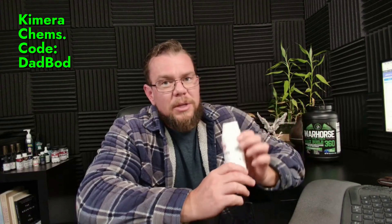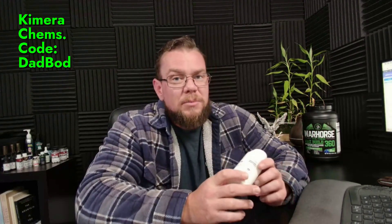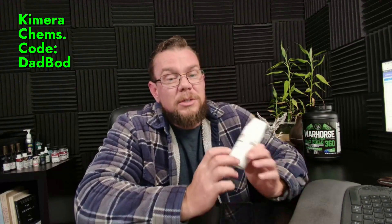Great product, great company. If you guys want this, you can use code DADBOD and you save 10% on your order. I appreciate the support a ton — I do get a small kickback for that and it helps me to continue making videos. Hopefully I've earned your subscription with today's video. If not, please let me know in the comments and I'll try to improve it. Thank you guys for watching. Go check out the BPC and TB-500 combination. Hope you guys enjoy it. See you in the next video.